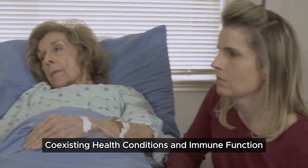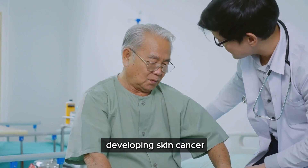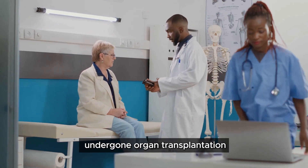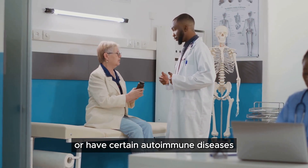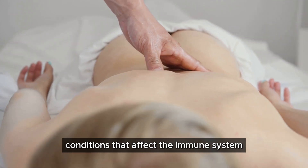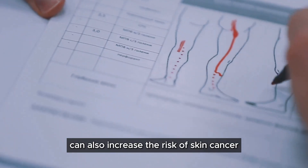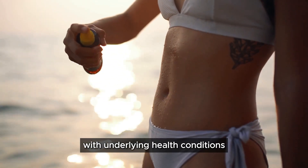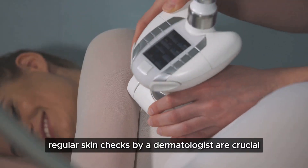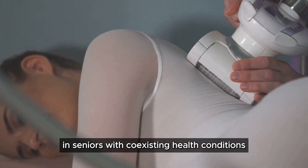Certain coexisting health conditions and a weakened immune system can increase the risk of developing skin cancer, including BCC. People with weakened immune systems — such as those who have undergone organ transplantation or have autoimmune diseases — are more susceptible. Conditions like HIV/AIDS and certain types of leukemia can also raise the risk. Seniors with underlying health conditions should be aware of their increased risk, take extra precautions to protect their skin, and undergo regular skin checks by a dermatologist for early detection and treatment.